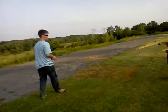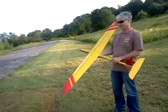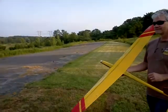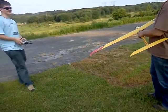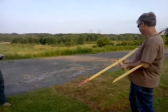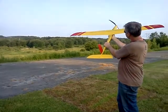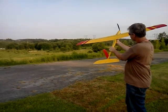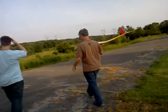We got Joey here today launching his hotliner — he says it does over 90 miles per hour, so we'll see just how fast that is. I haven't seen that live myself before. So you got a gear reduction in it?